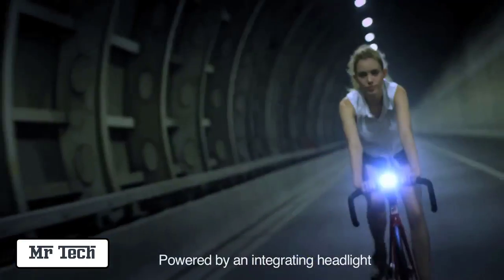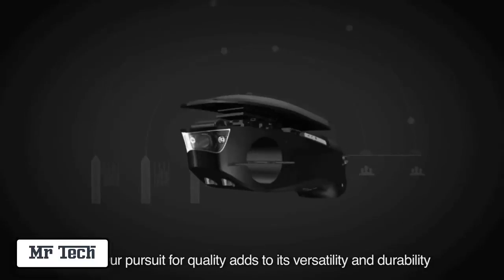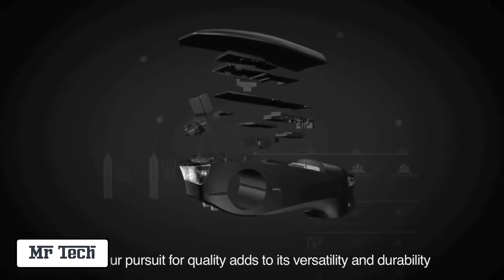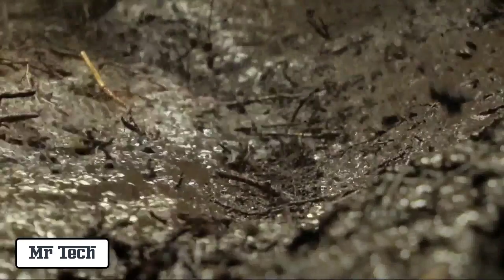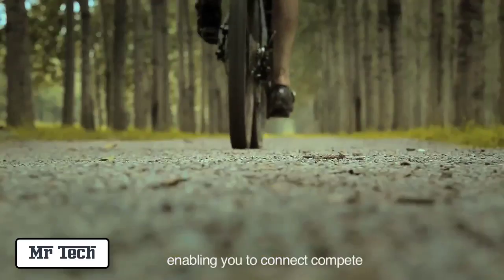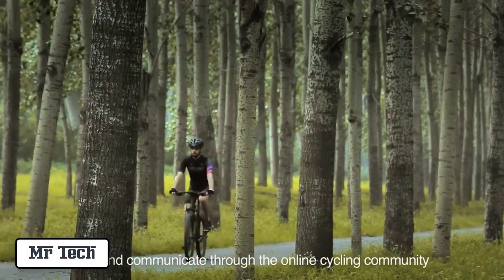Powered by an integrated headlight, it ensures your safety in the darkest of nights. With our pursuit for quality comes versatility and durability in harsh environments. Speedforce can even synchronize with the app, enabling you to connect, compete and communicate with the online cycling community.